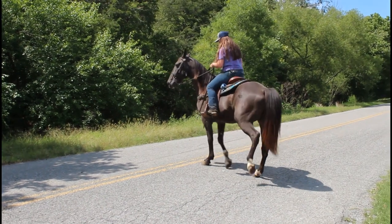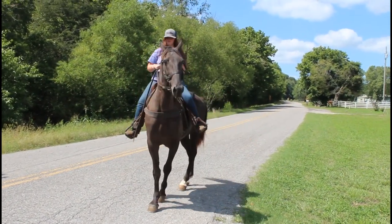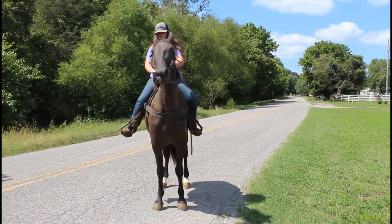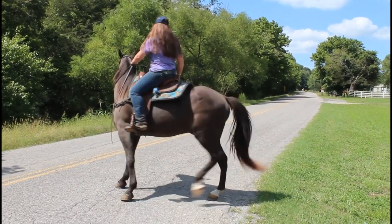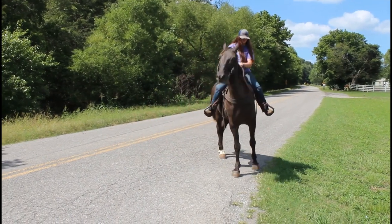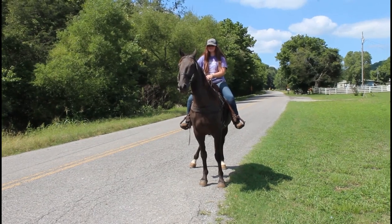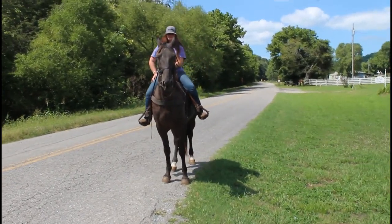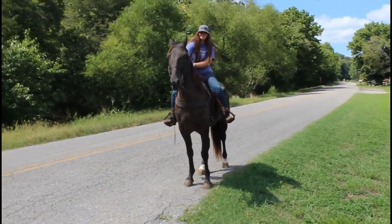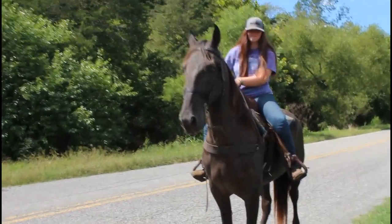He backs up good. Real pretty horse. Look at his eyes — he's got green eyes.